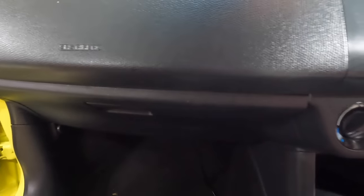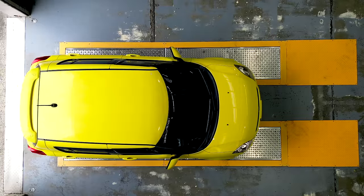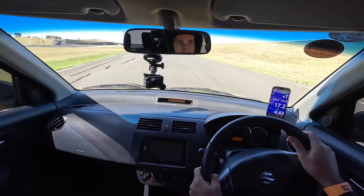With that done, it's time to check the factory power figure. On the dyno, my Swift made 79.7 kilowatts. When it comes to weight, the Suzuki Swift Sport is 1090 kilos. In totally stock form on the racetrack, the Suzuki Swift got a time of just over one minute - 1:00.45.